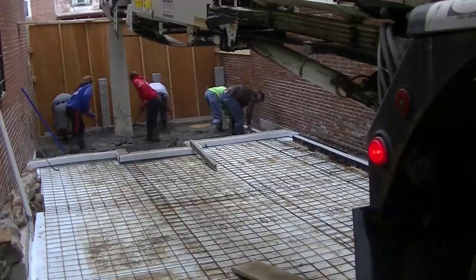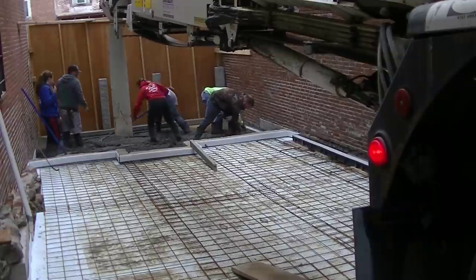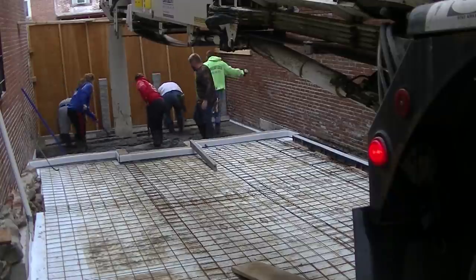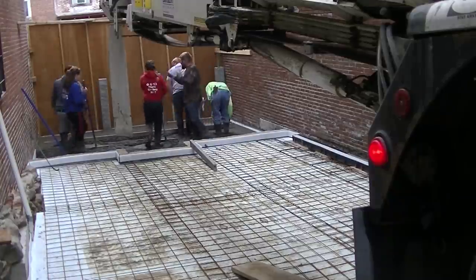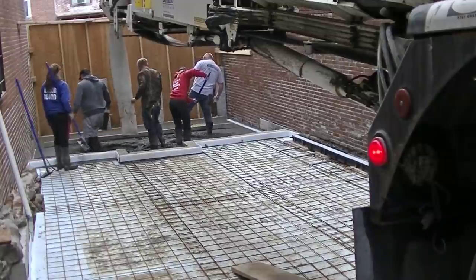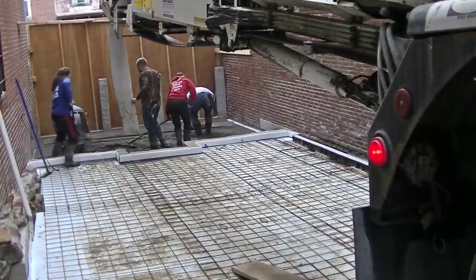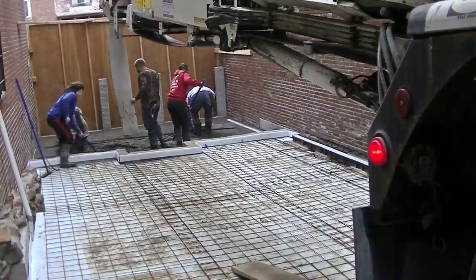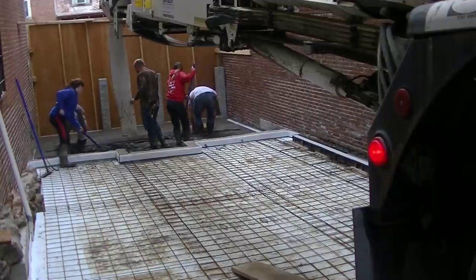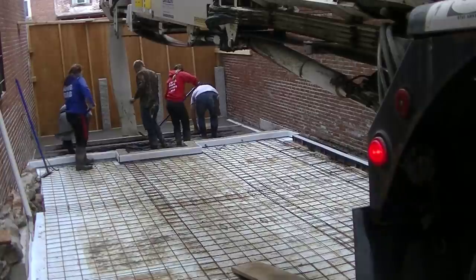He wanted to turn it into some type of outdoor seating with a covered deck and stamped concrete. We've got two different levels going on — we're on the bottom level now, and then it steps up a couple steps into the top level. Up where the concrete truck is there's actually a third level, so there are going to be three different levels to this project. Right now we're doing the first two levels — the bottom level and the middle part.